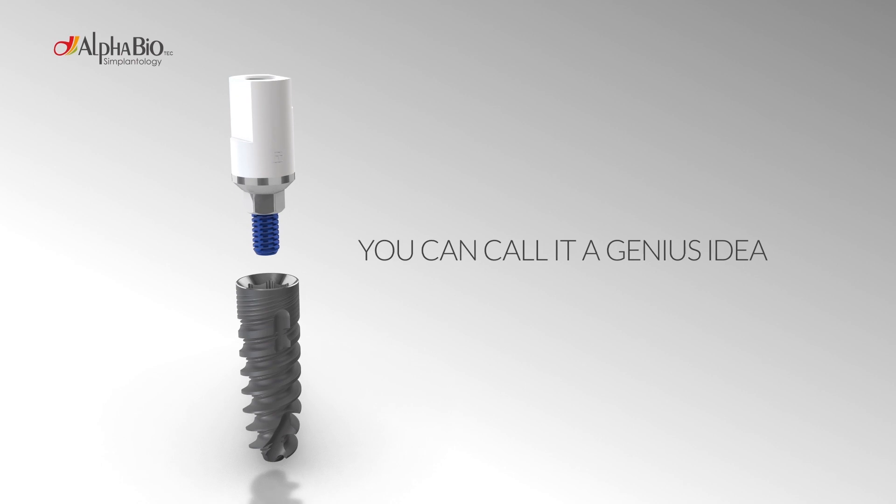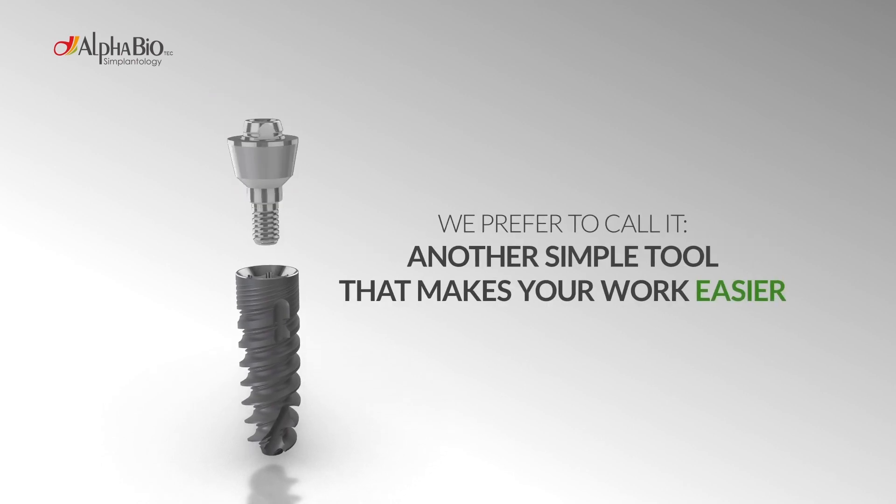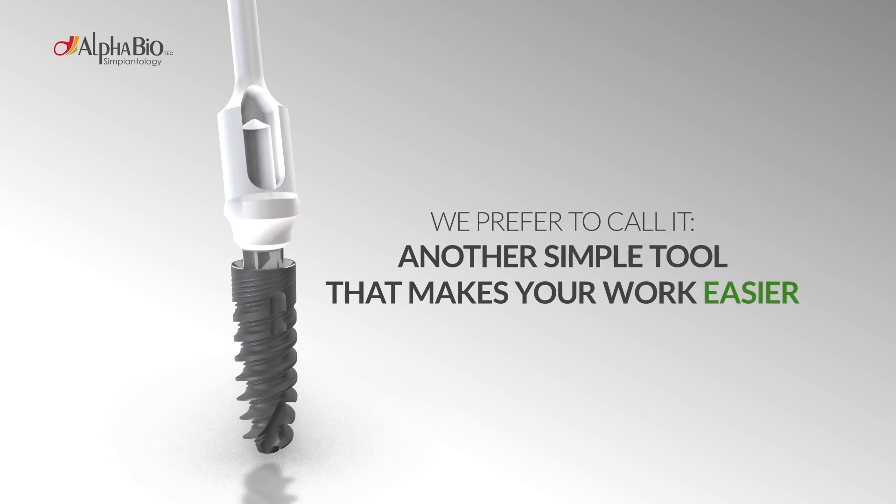You can call this a genius idea. We prefer to call it another revolutionary tool that makes your work easier.